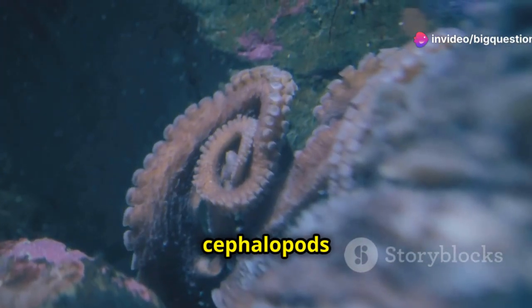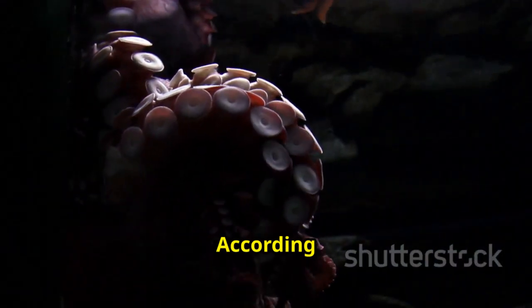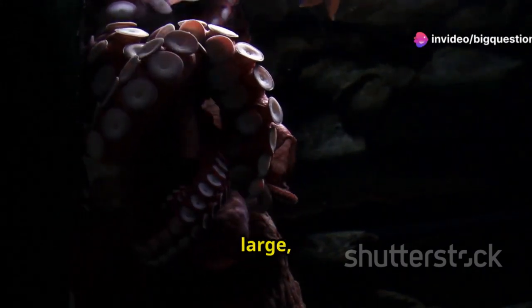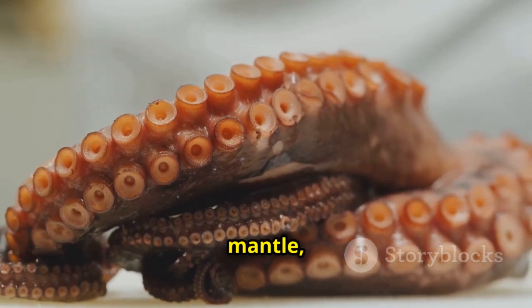You may already know that cephalopods can change colors and squeeze through tight spaces, but how do they expel waste? According to the Monterey Bay Aquarium, octopuses poop from their siphon or funnel, a large tube-like structure they also use to shoot water. It's located on the side of the octopus's mantle, which is the large sack above its eyes.